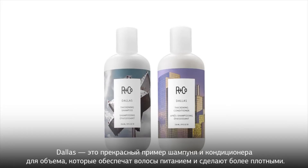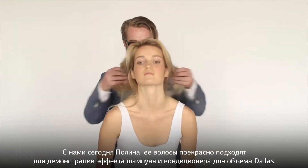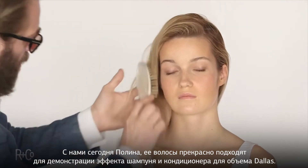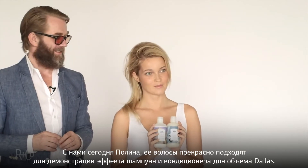Dallas is a great example. It's a thickening shampoo and conditioner that will take your hair from flat to full. Here we are with Paulina — she's going to be our model for the Dallas Shampoo and Conditioner. It's a thickening shampoo and conditioner, so she's perfect. Her hair is very fine.